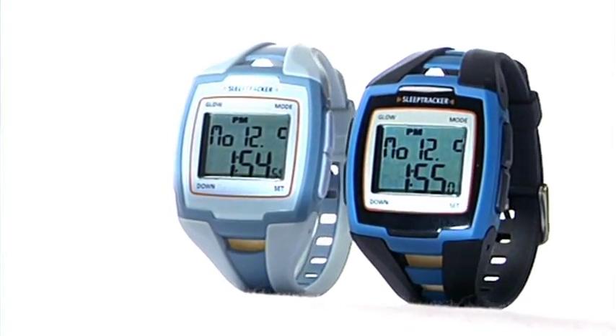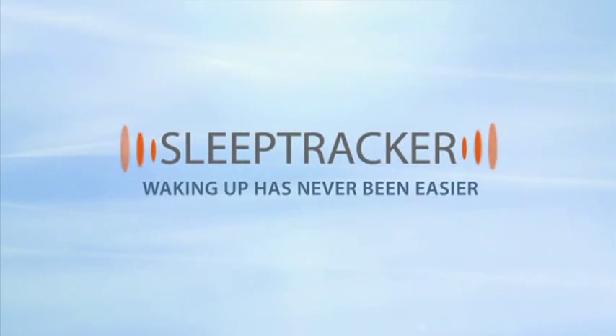Discover the joy of waking up alert and refreshed. Place your order today at sleeptracker.com.